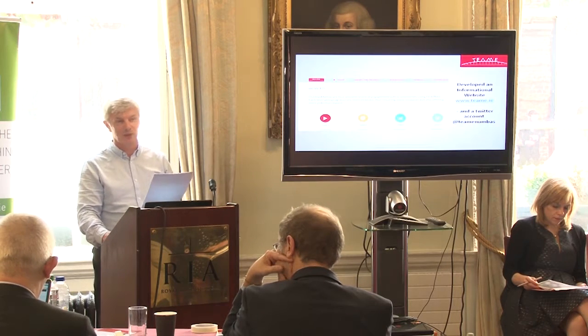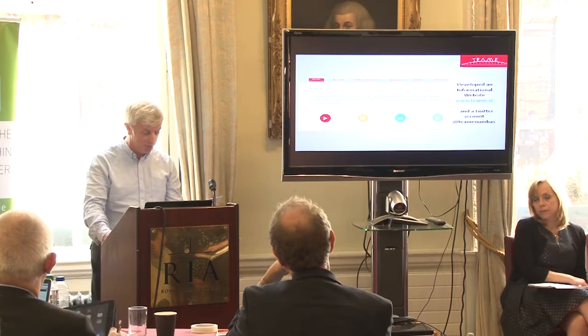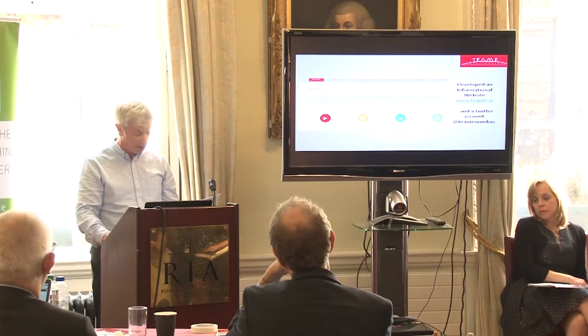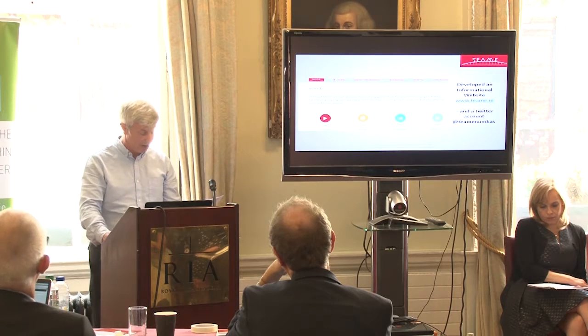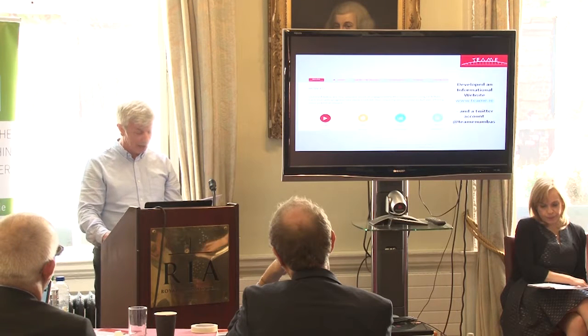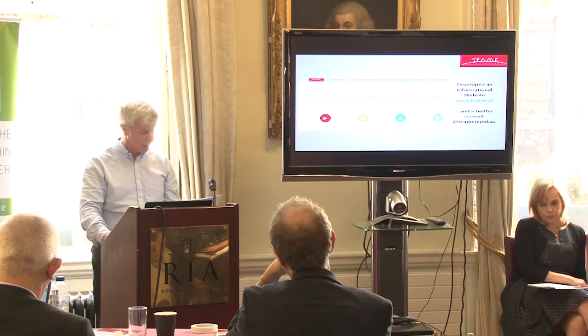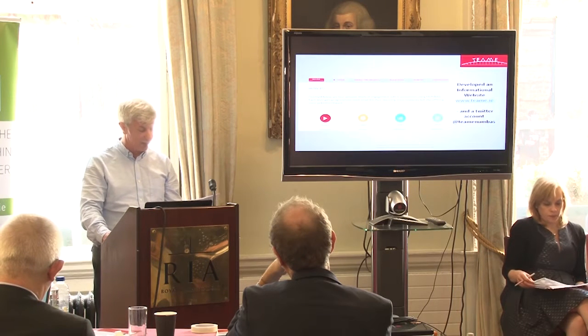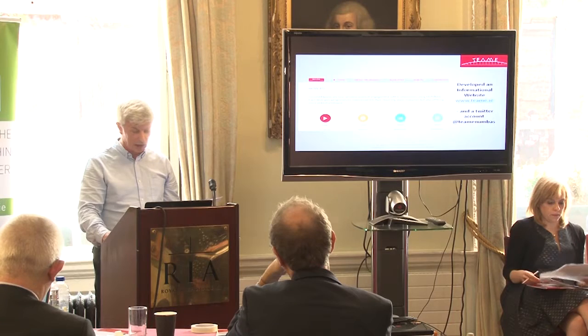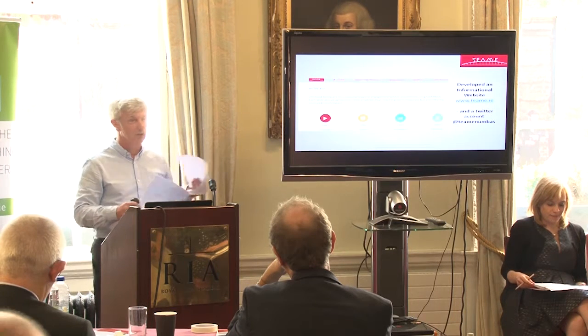We've had well over 2,500 page views since the website was up and running, and 171 thirty-day active users, though that's slightly out of date. Countries accessing our website from around the world include Ireland, the UK, Germany, the US, Iraq, Chile, the Netherlands, Australia and Switzerland. On our Twitter account at Team Numbas, we have at least 95 followers and 137 tweets.